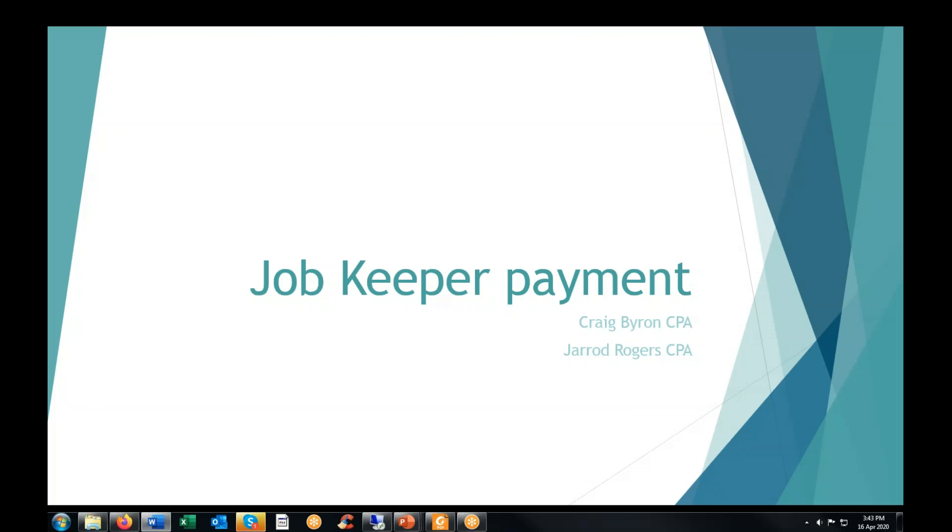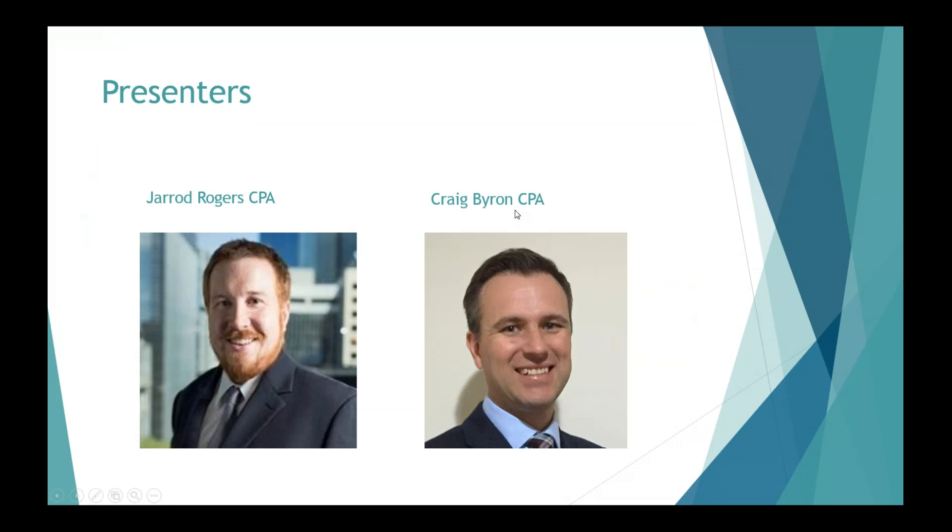Hi everyone, it's Jared Rogers here. Welcome back to our channel. Today I'm with my business partner Craig Byron, who's joining me from his home office. Our topic today is the JobKeeper Payment. This scheme has gone from being an announcement to becoming law in record time, and the ATO have just released the practical steps for business owners to apply. Craig's been following this closely online in training sessions and today we'll be giving you a detailed run-through of the rules and what business owners need to do about it.